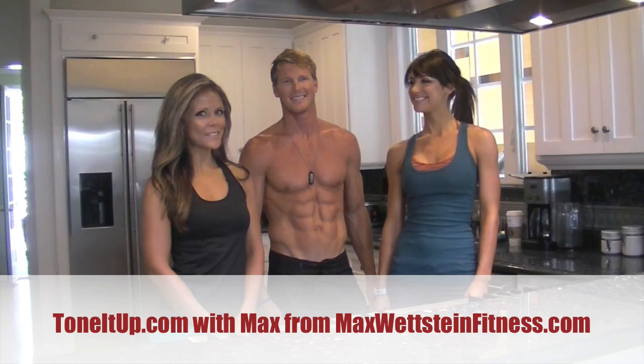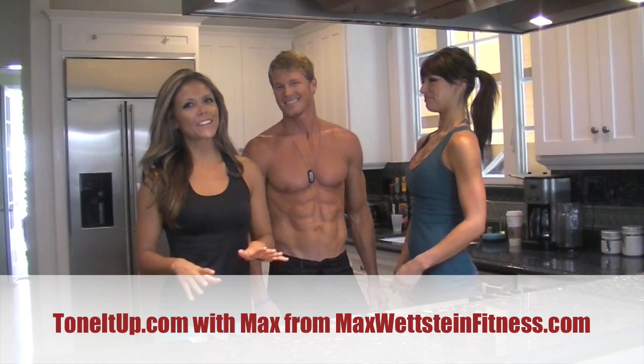Max Wetstein is in the Tone It Up kitchen. We want to know — and a lot of the women that watch our videos want to know — for their husbands or the man in their life, what you eat and what they should stock their kitchen with for their men.